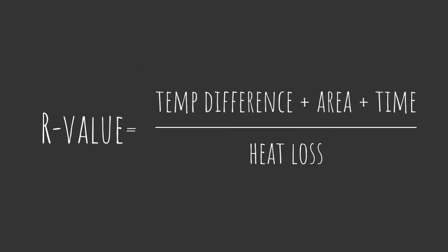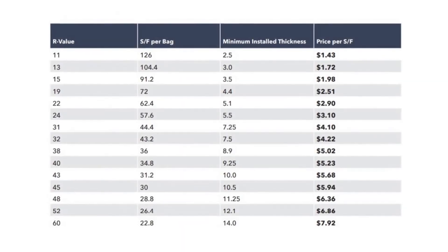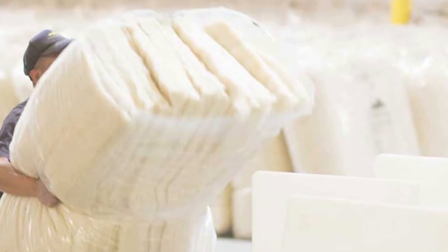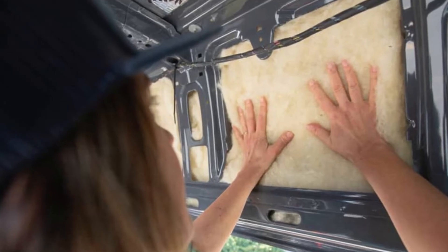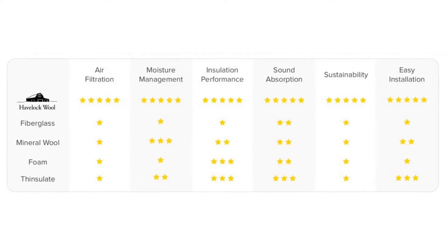R-Value is the measurement of a product's resistance to penetrative heat. Havelock Wool batts have an R-Value of 7 when installed at a 2-inch thickness, and their loose-fill insulation has an even higher efficacy. Havelock Wool is a U.S.-based company that offers products not just for residential homes, but also for van and vehicle conversions. When you go to their website, you'll find tons of information and comparisons to other pre-cut products available on the market.